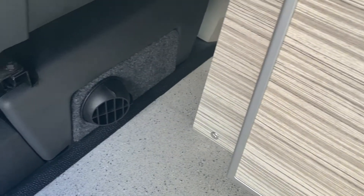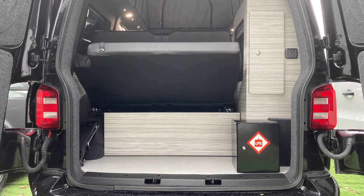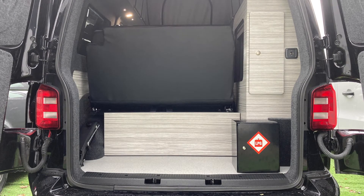Solar panel, Eberspecker diesel heater, large under bed storage space, and Pioneer speakers at the rear with a massive boot space for all your extra camping equipment.